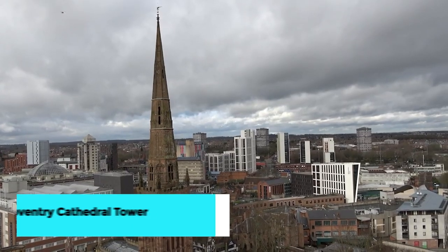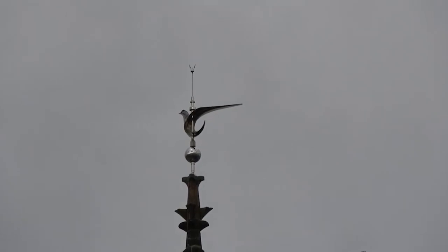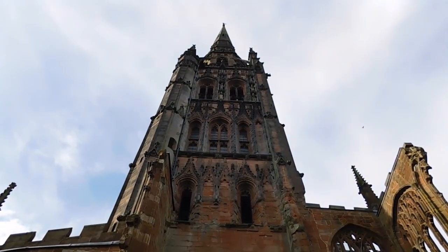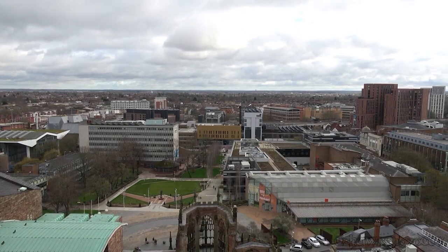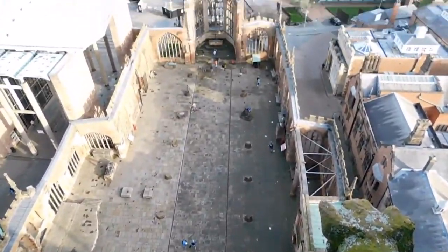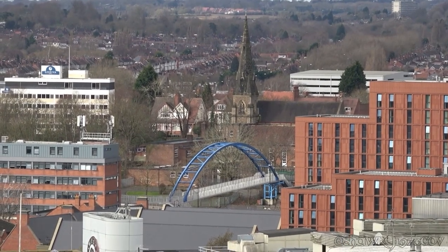Ascend to the top of Coventry Cathedral Tower. Perched atop Coventry Cathedral's iconic spire, this cathedral tower offers unparalleled panoramic views of the city and beyond. As visitors ascend the spiral staircase to the summit, they're treated to a sweeping vista of Coventry's skyline, historic landmarks, and picturesque countryside. Along the way, knowledgeable guides share insights into the cathedral's storied history, architectural significance, and ongoing restoration efforts.